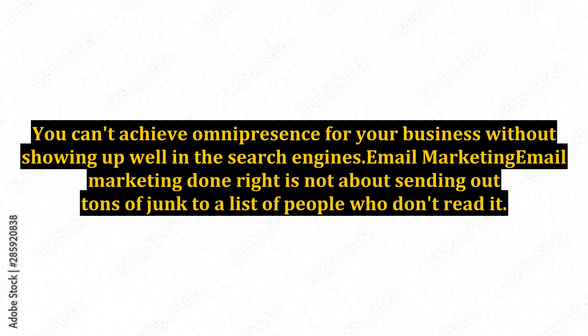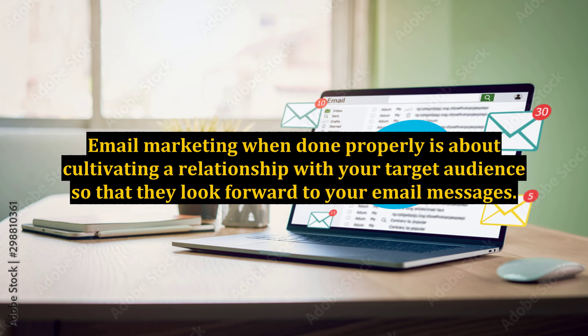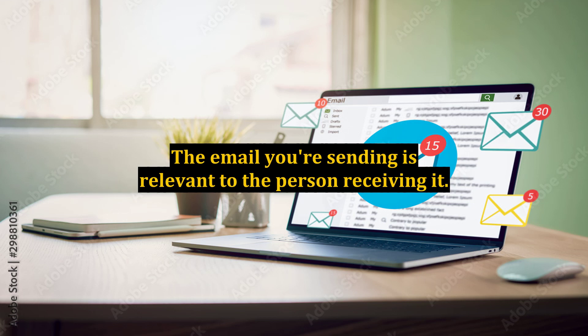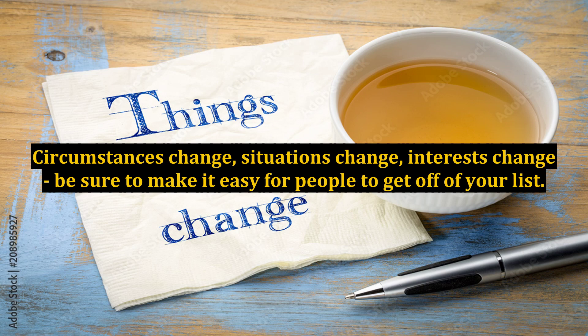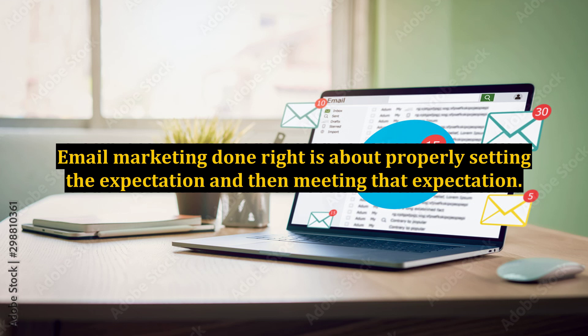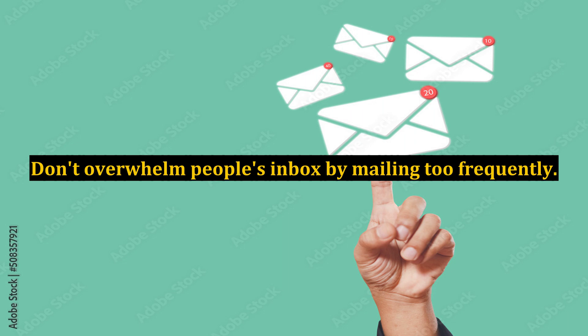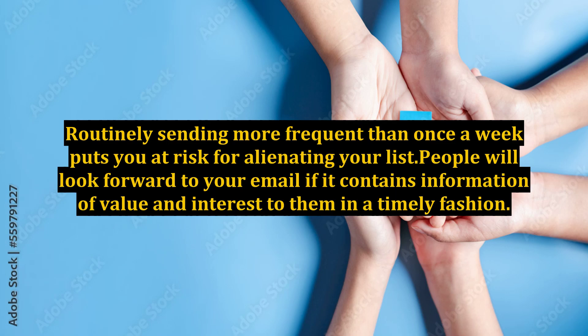Email marketing done right is not about sending out tons of junk to a list of people who don't read it. When done properly, it's about cultivating a relationship with your target audience so that they look forward to your email messages. This means you're only sending email to people who have given you permission to do so, and the email you're sending is relevant to the person receiving it. Circumstances change, situations change, interests change — make it easy for people to get off of your list. Email marketing done right is about properly setting the expectation and then meeting it. Let people know what kinds of information you send out and how often. Don't overwhelm people's inbox by mailing too frequently — weekly is fine.